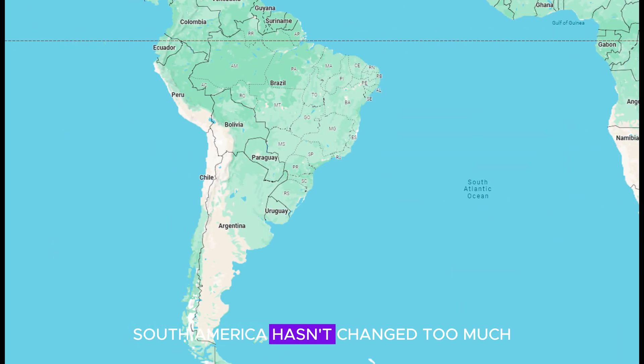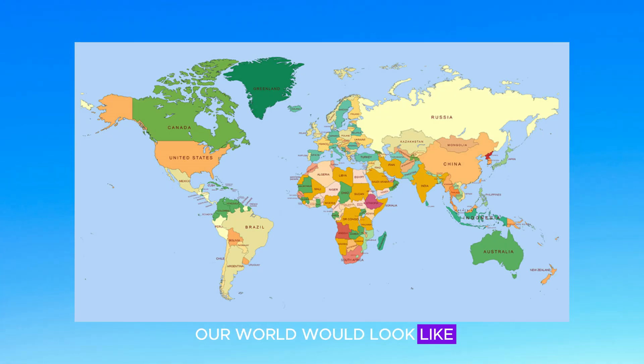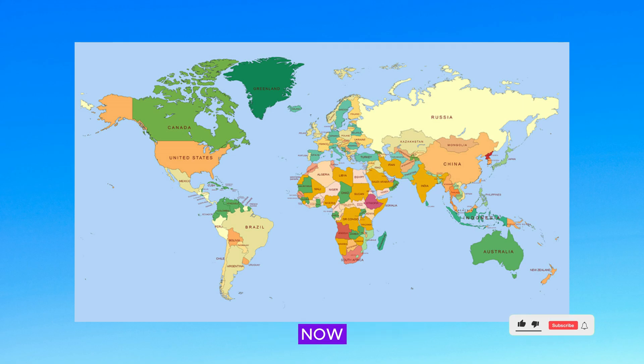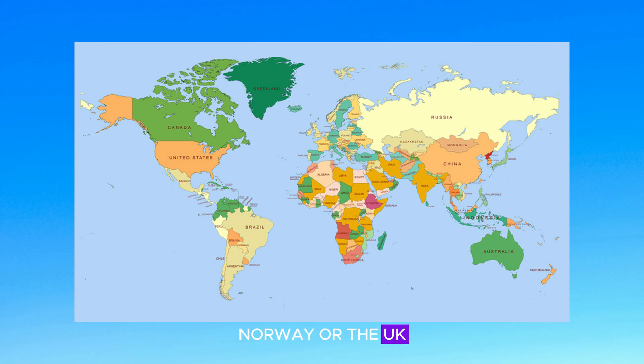South America hasn't changed too much, with the exception of Argentina, which has grown significantly. The Falkland Islands have also grown quite a bit and have now merged with Argentina. So that is what our world would look like if sea levels dropped by 1,000 meters. Which country do you think has changed shape the most? Perhaps New Zealand, Norway, or the UK — these countries are now completely unrecognizable. Let us know your thoughts in the comments below, and as always, thank you very much for watching.